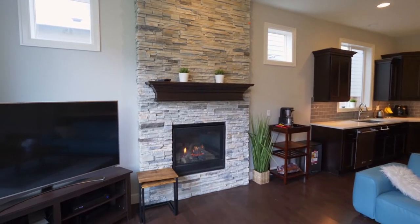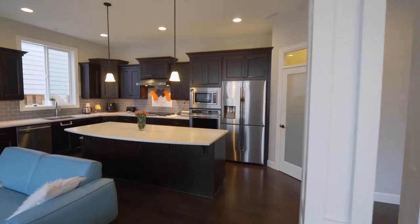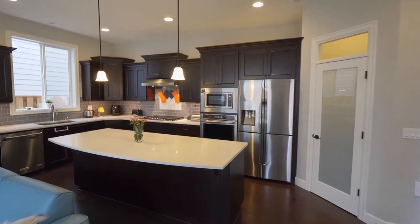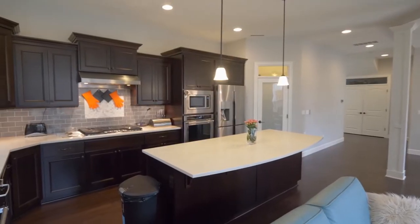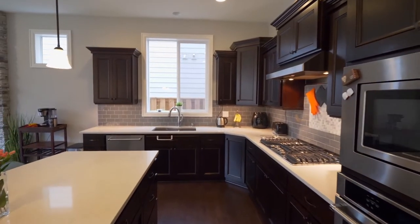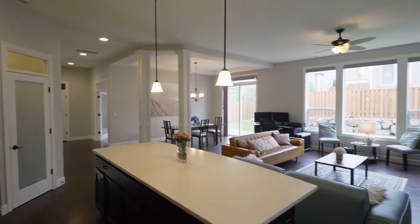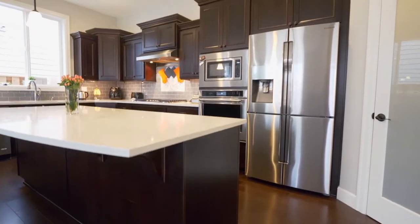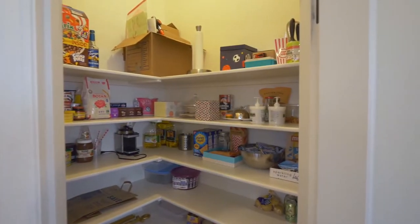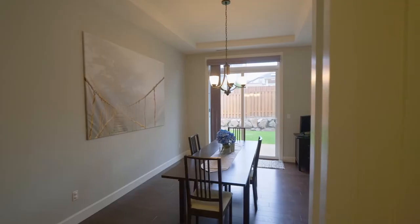From the gas fireplace to the high ceilings and expansive wood floors, it's a warm, inviting atmosphere. The fabulous chef's kitchen features beautiful quartz counters with a designer backsplash, all stainless steel appliances, breakfast bar seating, and a convenient pantry. The open design makes for effortless entertaining.